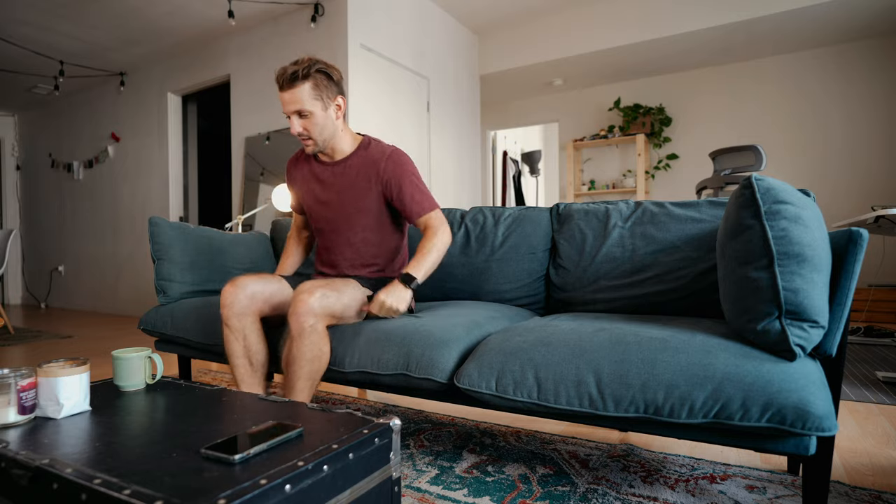I actually have no idea how this framing is going to look because I can't see it. Hey everybody, my name is Paul. And I'm Luke. We are Twinsauce, and based on a lot of requests, we are making an update video for our Floyd Sofa review.